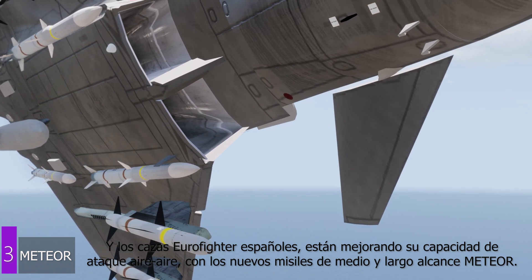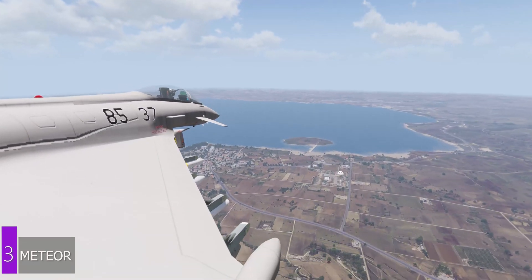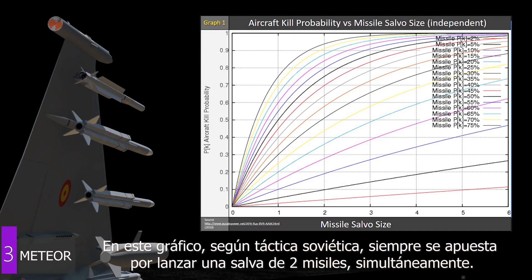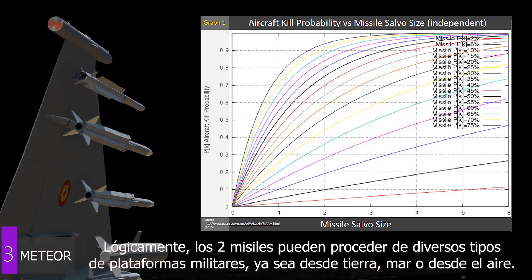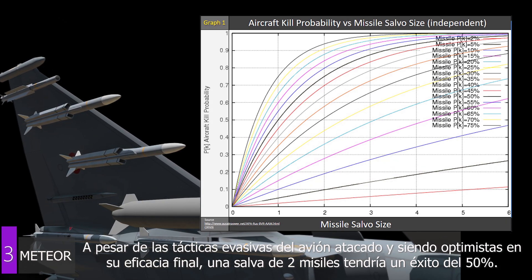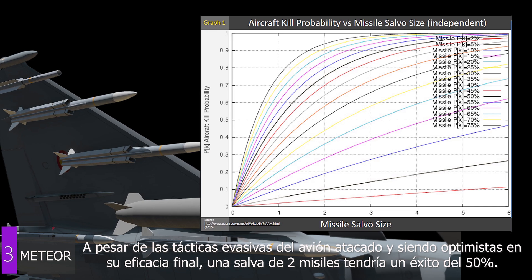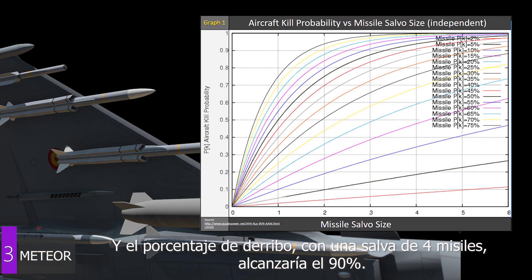The Spanish Eurofighters are improving their air-to-air attack capacity with the new Meteor medium and long range missiles. As we see in this graph, Soviet air tactics seem to have always opted for the simultaneous launching of rounds of at least two missiles, which can proceed from air, sea, or land based platforms. With evasive actions, being optimistic in final effectiveness, the kill probability could be reduced to 50% with a salvo of two missiles, while the kill probability of the plane would reach 90% with a salvo of four missiles.